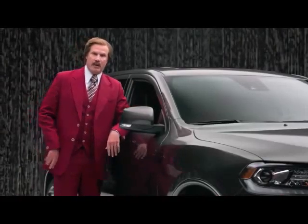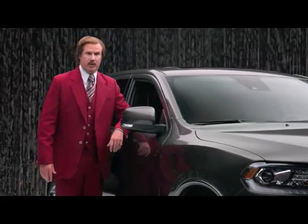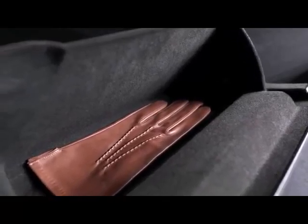Comfortably fits two turkey sandwiches, six ball-peen hammers, 70 packs of gum, 20 rulers. This thing goes on for inches. Starting to get the picture?